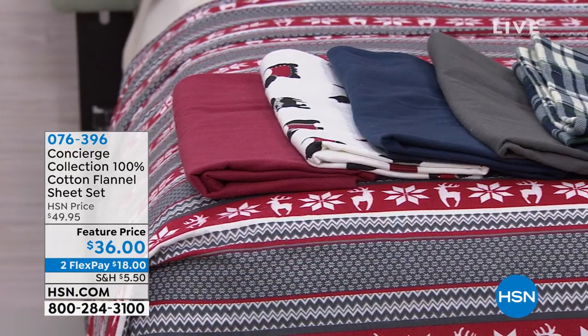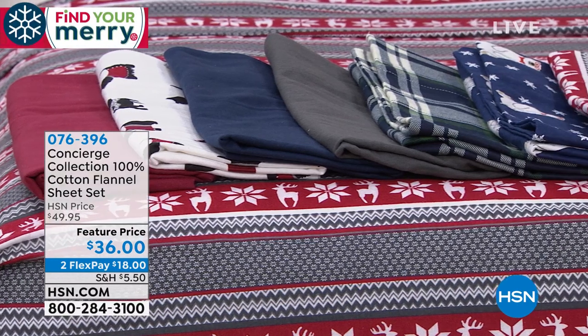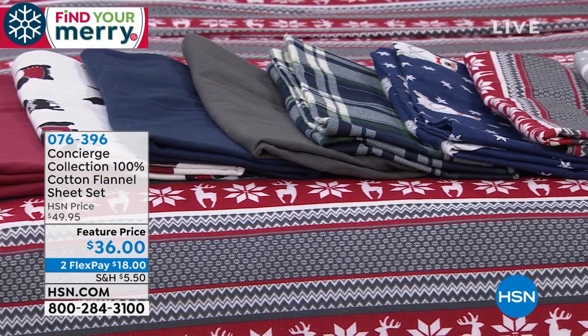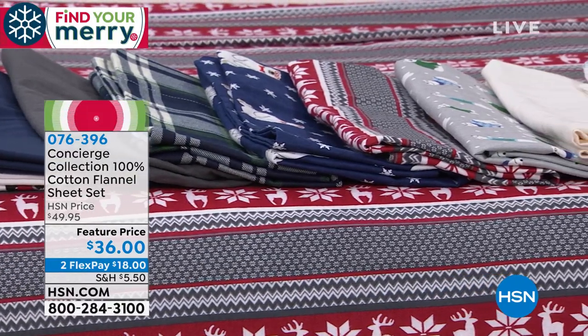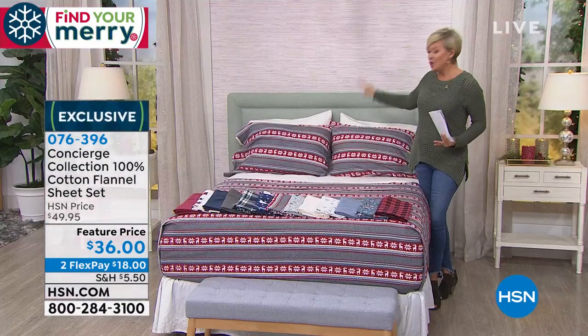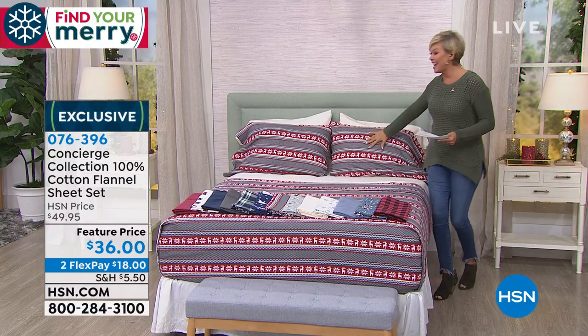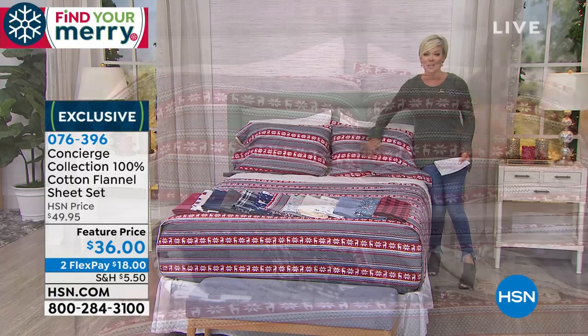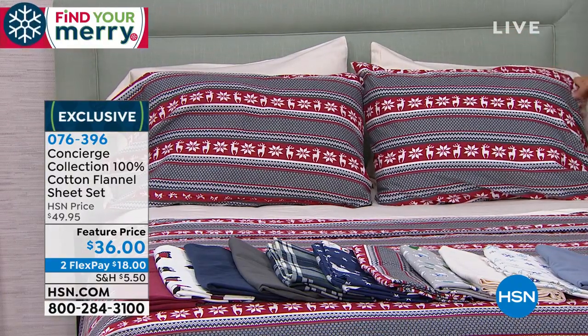There was one show earlier — big hit. It's a full set from Concierge Collection of 100% cotton flannel sheets at $36, and that's on Flex. Keep in mind, you're getting the fitted sheet, the flat sheet, and two pillowcases. You'll get one if you get the twin, but any other size you get two pillowcases, and they're cotton flannel.